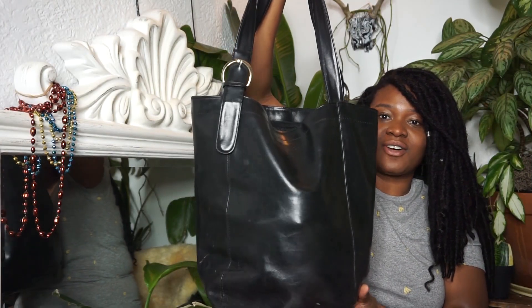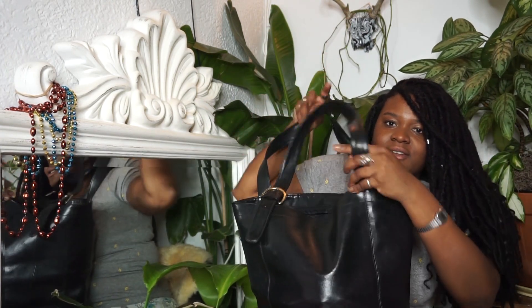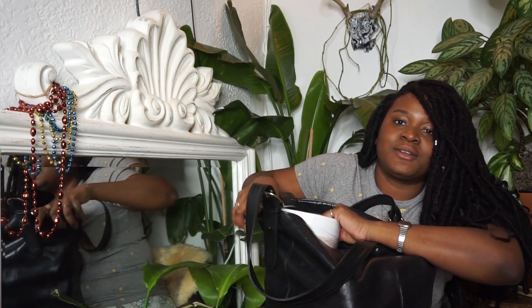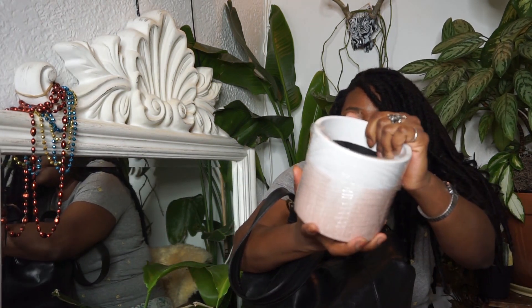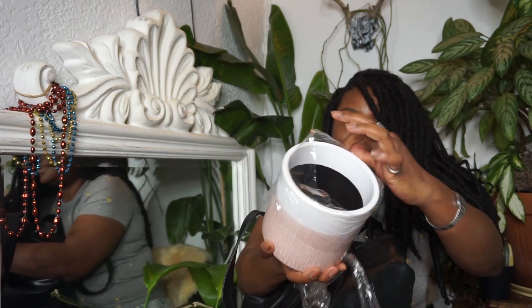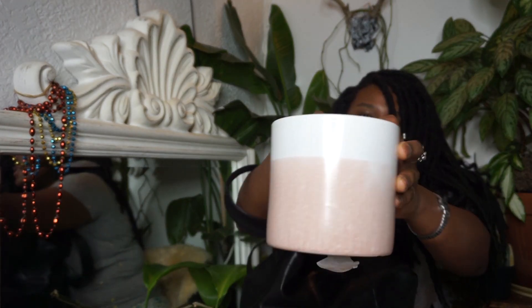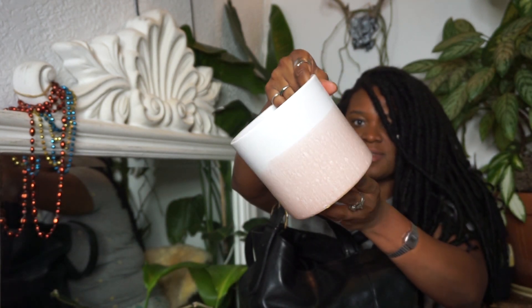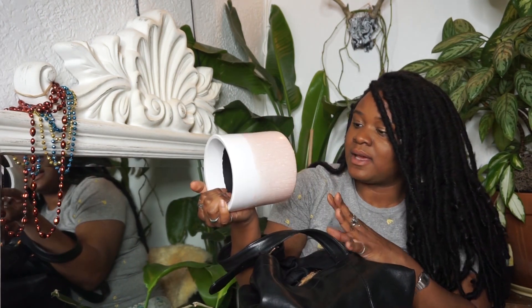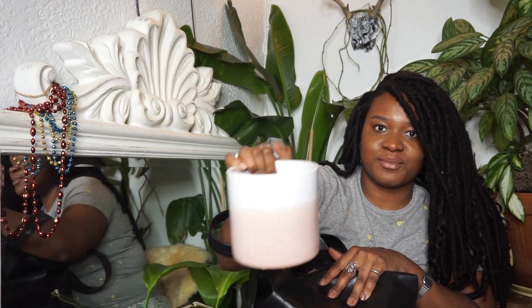So I'm gonna start off with showing you guys what's in this bag. Alright, the first thing I'm gonna pull out in my Mary Poppins bag — the beauty. Oh my God, look at this. I cannot — I don't even know what I have to put inside of this pot. I'm not too sure of the measurements. I think it's a five-inch to five-and-a-half-inch pot. So, this is number one.